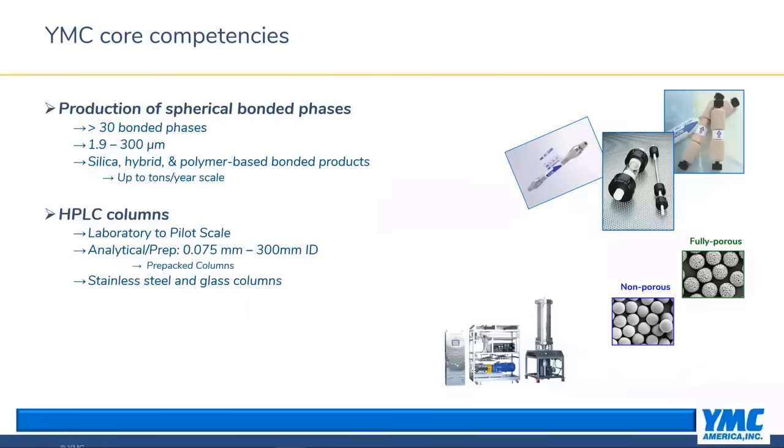Thank you, Gerard. I'll begin by highlighting YMC's core competencies, starting with production of spherical bonded phases. YMC produces over 30 different types of LC packing materials, ranging from 1.9 micron for UHPLC up to 300 micron for large-scale prep purification. This includes traditional silica-based materials, modern hybrid silica materials, as well as polymer-based products.